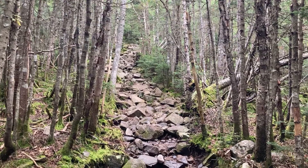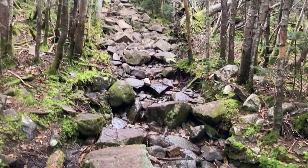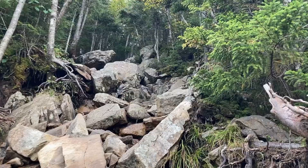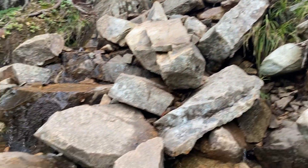The trail's been fairly nice all day, but now we're back to walking in boulders and streams. Now we're basically climbing up a waterfall.